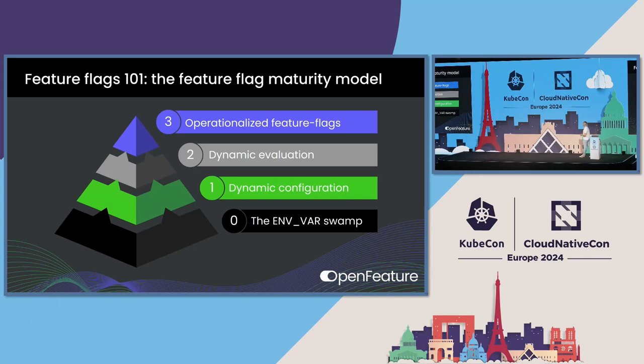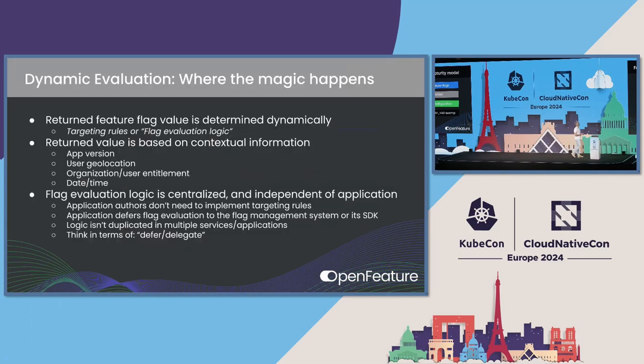The subsequent level, where we'll spend most of our time today, I like to call dynamic evaluation. This is different in that not only can you change the behavior at runtime, but it takes contextual data into account when evaluating the feature flag — things like HTTP request headers, user data, and more. And then the last level, as I conceive it, is what I call operationalized feature flags. This is where the whole organization is feeding data back into the feature flagging system, with robust telemetry so you can see how feature flagging is impacting performance and user experience.